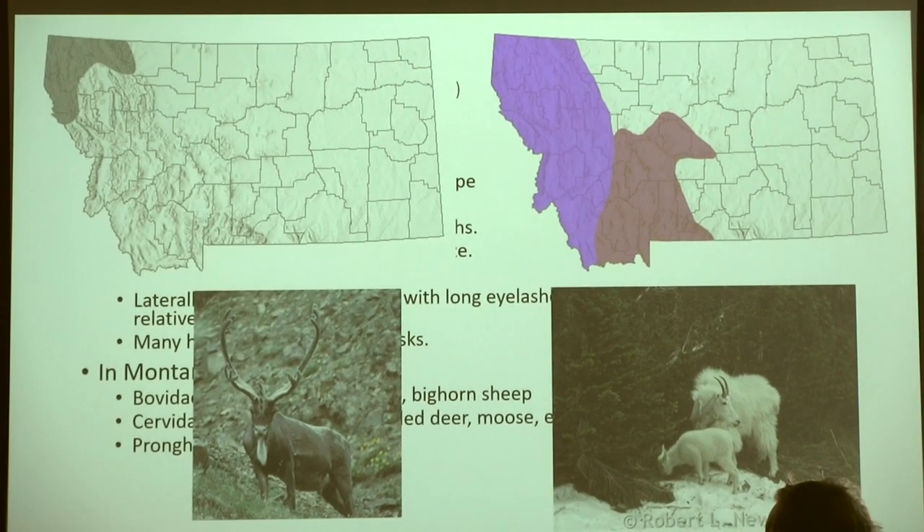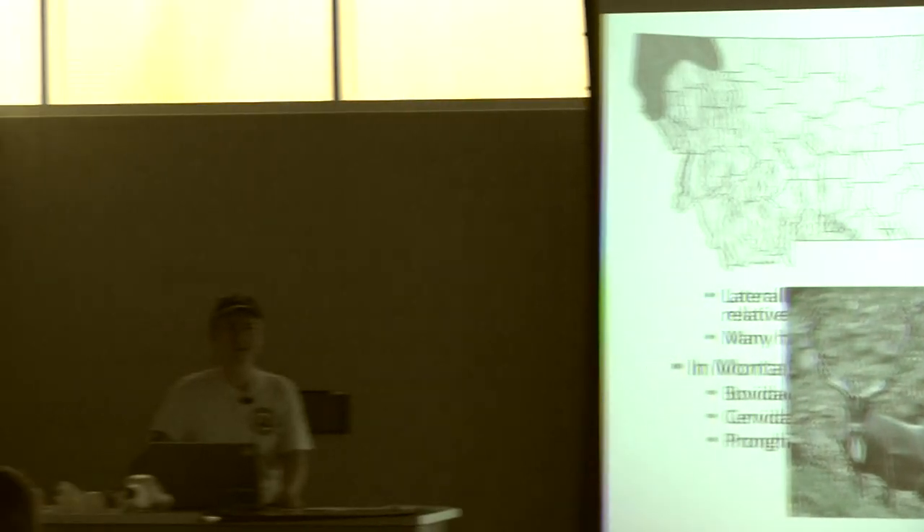Does anybody know why pronghorns are so fast? It's because we used to have cheetahs here in North America — the North American cheetah. If you're interested in learning more, I recommend reading about the North American Serengeti by Dan Flores, the same author who wrote Coyote America — it covers the megafauna we historically had in North America.